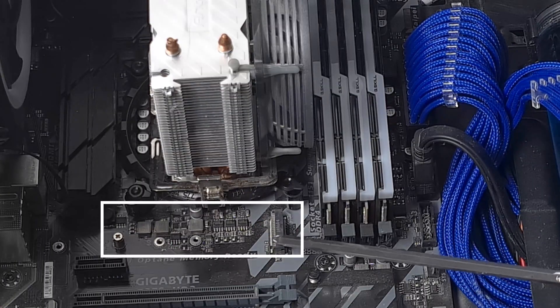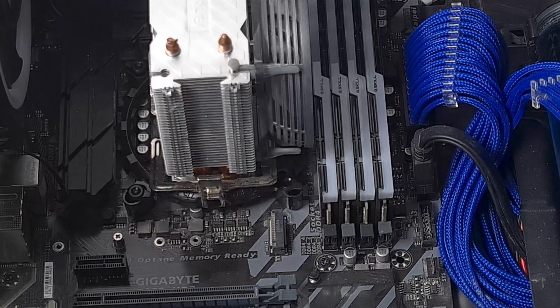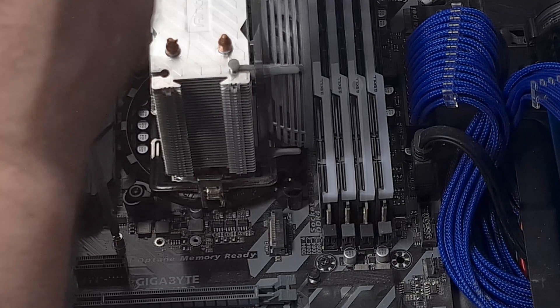This is the NVMe slot, and all we need to install the NVMe drive is a screwdriver. So let's open the screw.